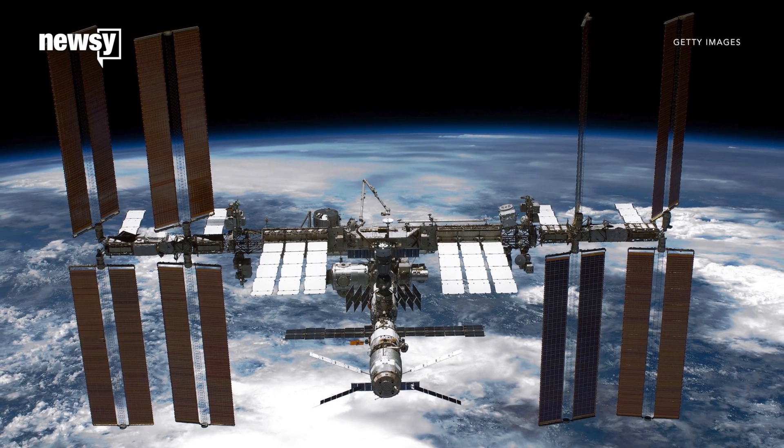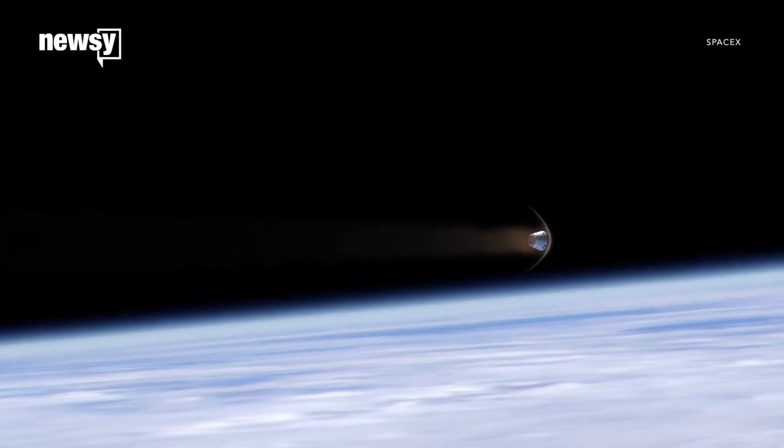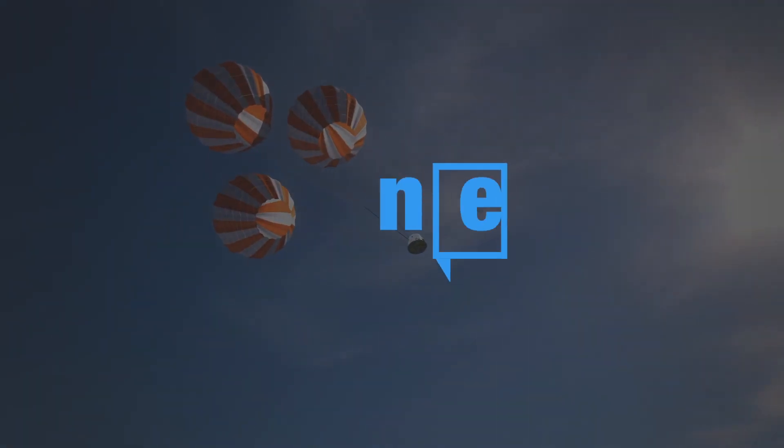The capsule is expected to leave the ISS in September. NASA says it will bring back over 1.5 tons of science and supplies to Earth.